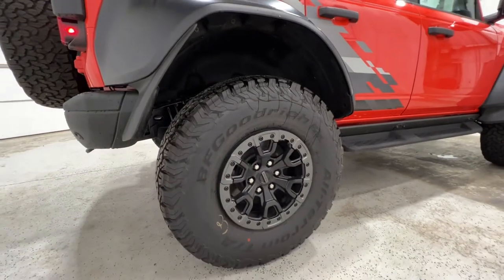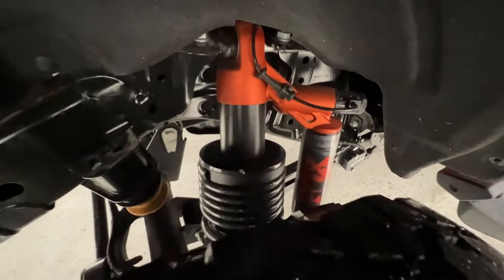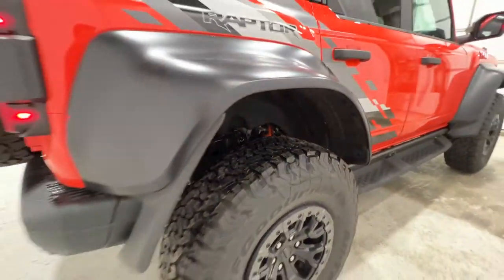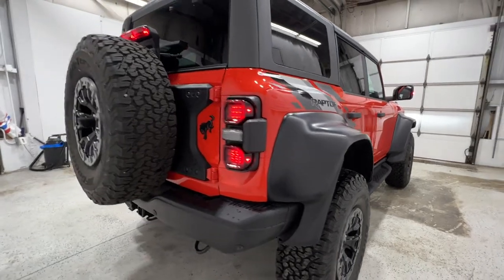We'll give you another look at these 37-inch tall tires and the Fox live valve suspension in the rear. It is a live suspension, meaning it does adjust — you can adjust the modes, which we'll show when we're inside.